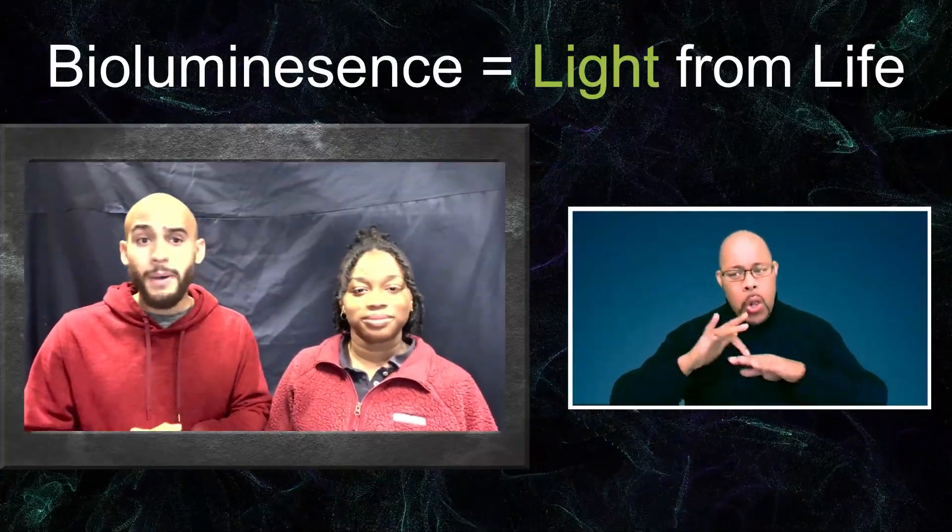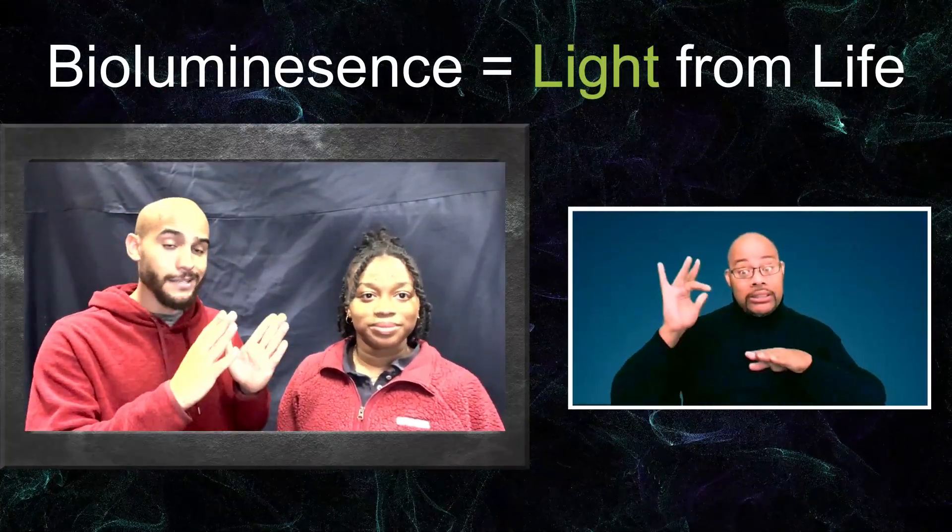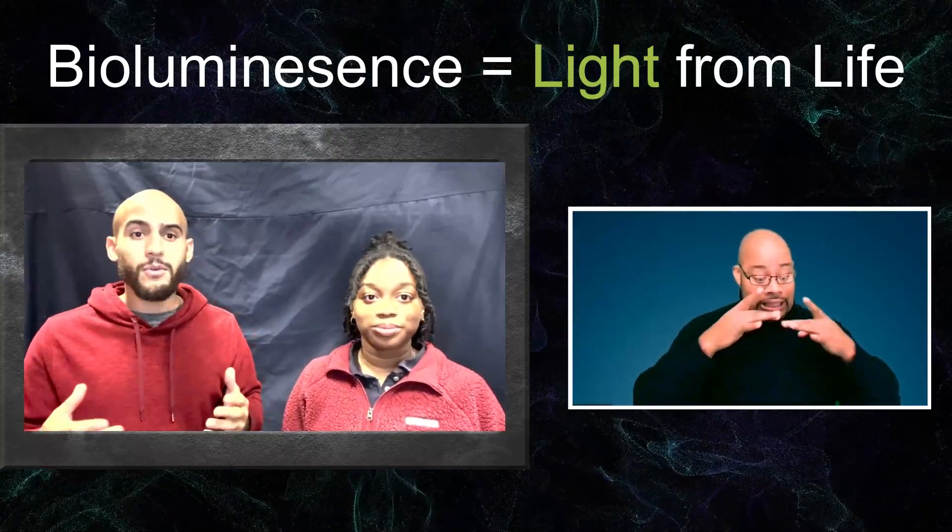So Andrew, what is bioluminescence? Bioluminescence is simply light from life. It's animals that can create their own light, kind of like a built-in flashlight. A lot of animals combine chemicals within their body in order to create that light, or they might host smaller animals or organisms like algae or bacteria inside their bodies to make that glow.